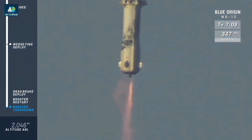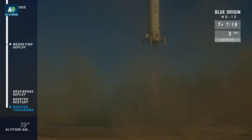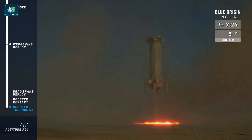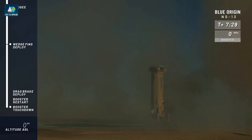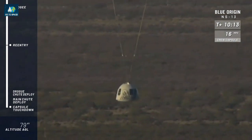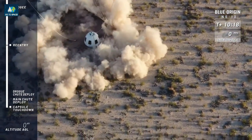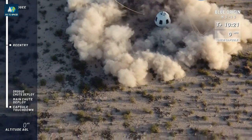All right, come on, New Shepard, let's go. Wow. Look at that stability — so stable. Touchdown, New Shepard. Here we go. And touchdown of the capsule. She made it back.